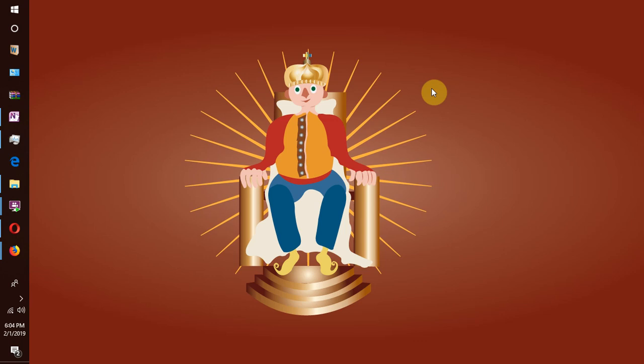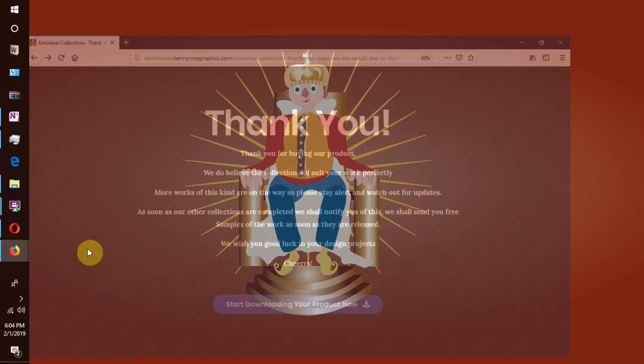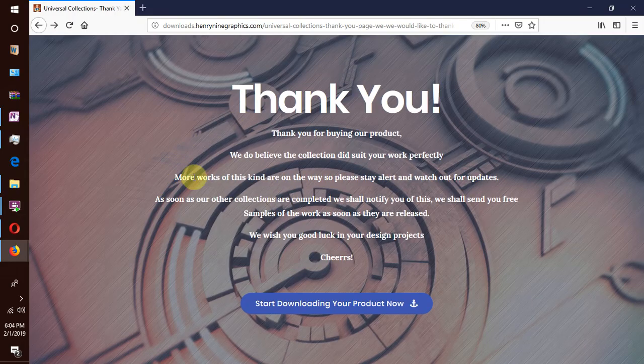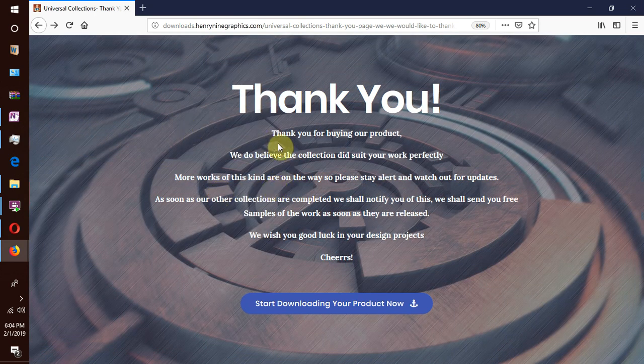First and foremost, after your order has gone through, you will be redirected to a page which says thank you for placing your order.